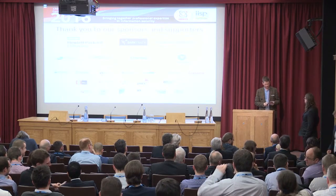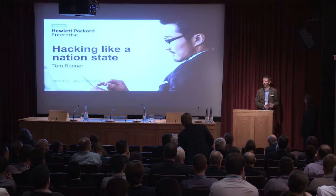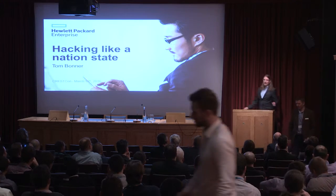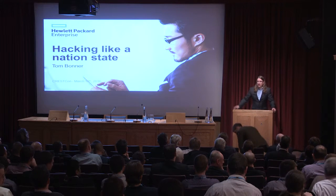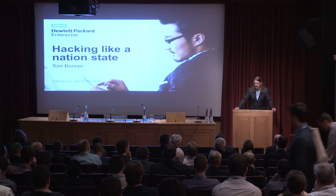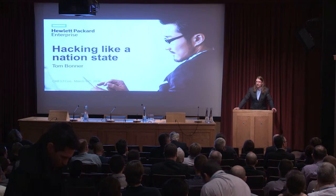Good afternoon everyone. It gives me great pleasure to introduce Tom Bonner from Hewlett-Packard Enterprise. He's going to talk about hacking like a nation state. Tom, over to you. Thank you very much and welcome everyone. My name's Tom Bonner. I'm a security consultant with HPE's Digital Investigation Services team, and I have the rather cool job of dissecting APT campaigns primarily run by nation states.